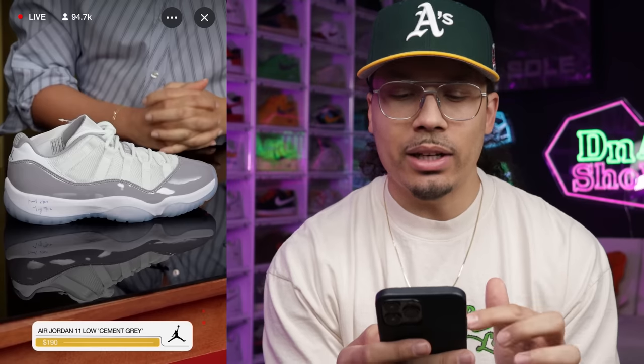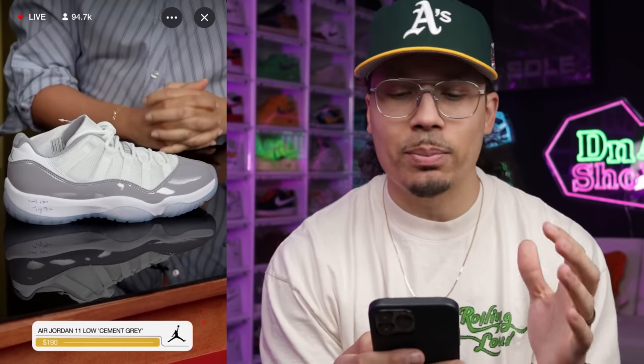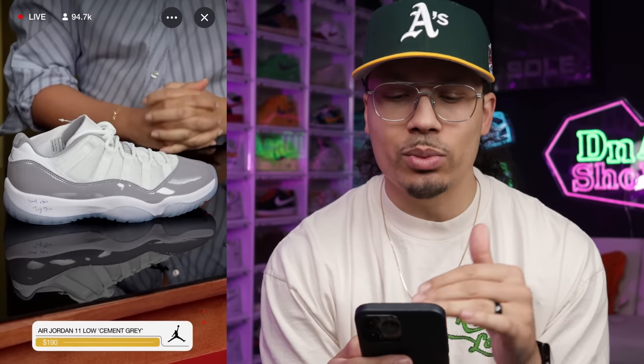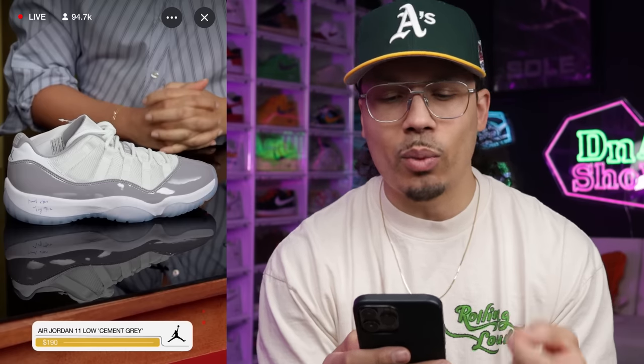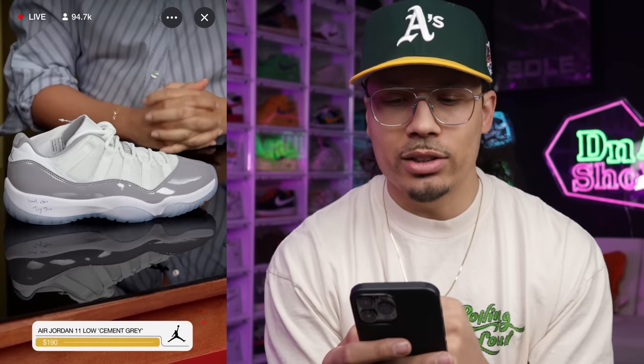First up we have the Air Jordan 11 Low Cement Gray. These kind of give me Cool Gray 11 vibes, but I understand why people don't consider them as that — it doesn't have the all-gray upper. You've got white mesh, white leather on the back, a gray Jumpman, white 23 around the heel, and a gray hit with Jordan branding on the tongue. Really clean shoe, very wearable for summer outfits. Releasing April 1st, retail $190.